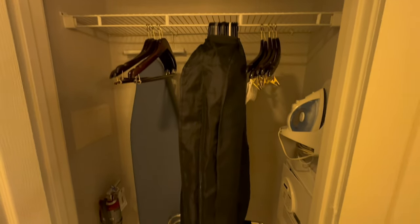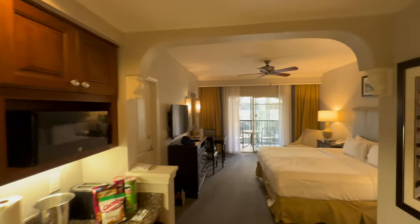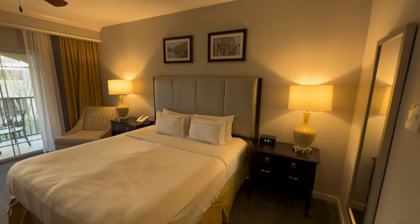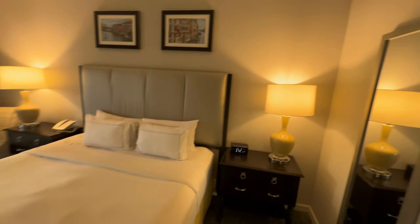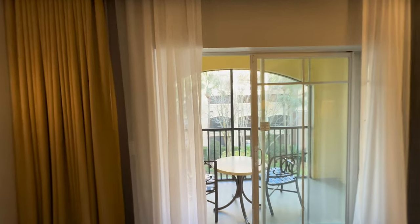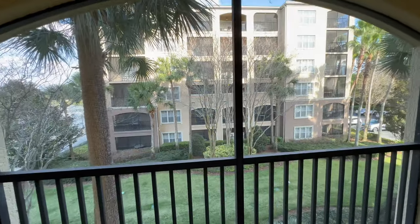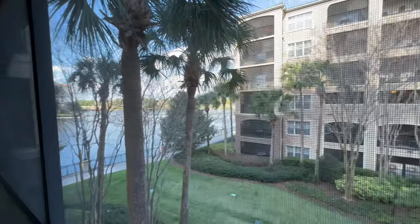The closet is complete with hangers, ironing board, iron, luggage rack, and a safe. It's a standard king room with a king bed — fairly comfy, but the pillows got flat quickly. There are two end tables with lamps and a full-length mirror, a full dresser, a good-sized TV, a table with two chairs, and another armchair. Our favorite feature was the screened-in patio with two chairs and a table — we sat there every morning and evening. For 364 square feet, the patio definitely helps.